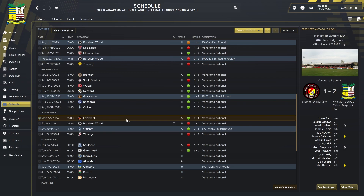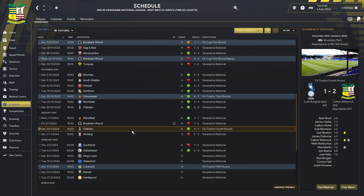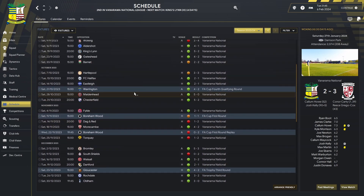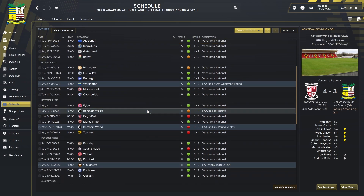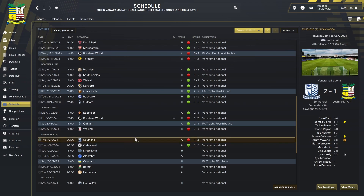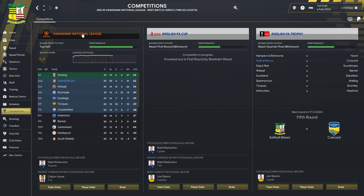We've had an up-and-down run of form since the 1st of January — the board actually stepped in and asked what we needed to do to turn results around, which felt a bit harsh. We played six games, won three, lost three: a 2-1 win vs Ebbsfleet, a 2-1 loss at Borehamwood, a 2-1 FA Trophy fourth round win vs Oldham, a 3-2 loss to Woking, a 2-1 loss to Southend, and a 3-0 win against Gateshead.